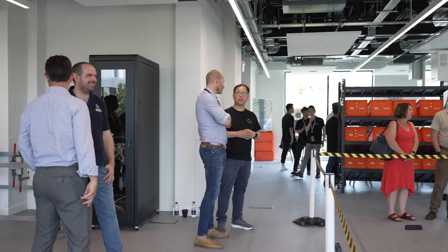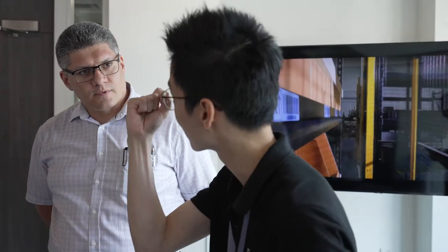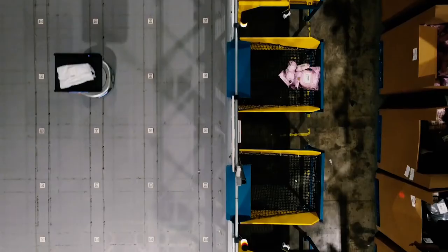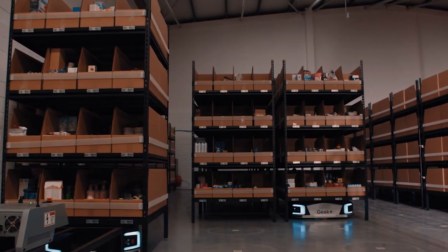Our message to UK retailers and logistics companies is: come and see us. We have a number of AMR solutions here being demonstrated, allowing you to fully interact with them and also develop bespoke solutions. Businesses in the UK that started with AMRs three, four, or five years ago are now leading the way and becoming the most efficient businesses.